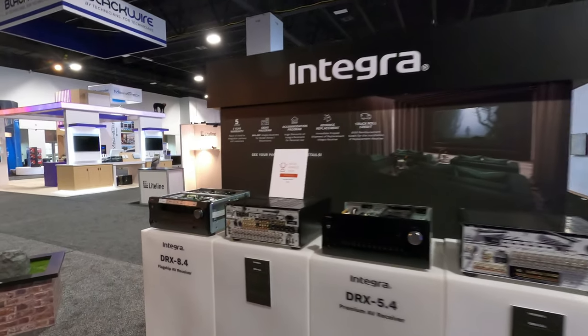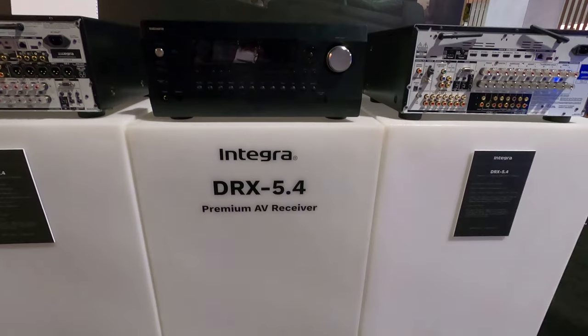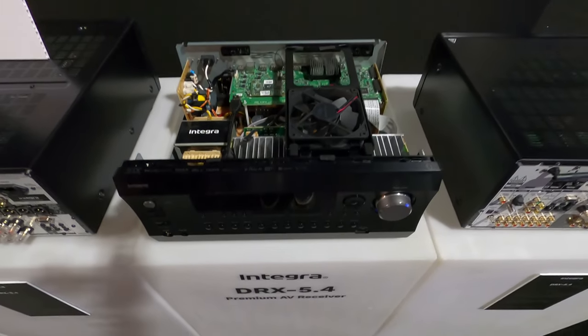Hey, Tyler Theater Design Company. A quick walkthrough of the Integra booth at the Cedia 2023 show. They had a few items on display: the 5.4 and the 8.4 receivers. Just a quick note — the DXR 5.4...